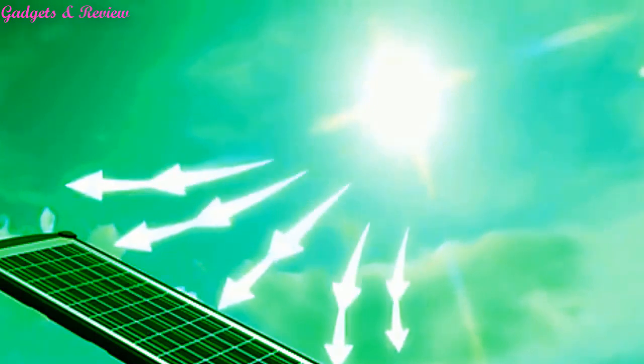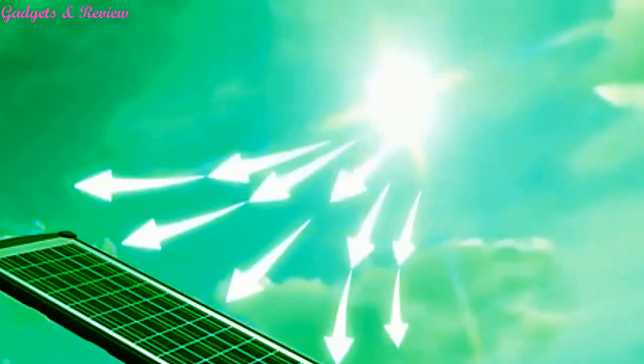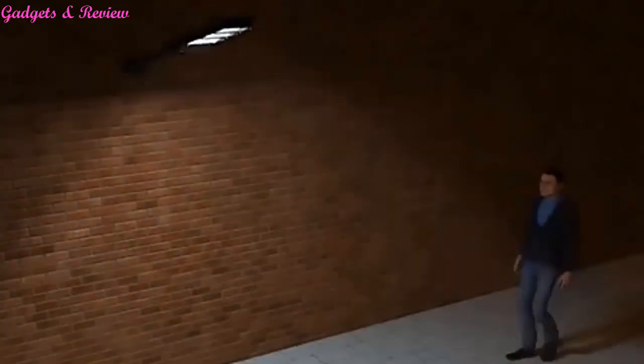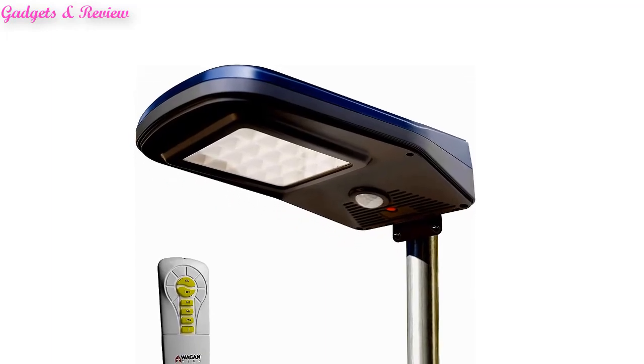We have considered the quality, features and values when narrowing down the best choices possible. If you want more information and updated pricing on the products mentioned, be sure to check the links in the description box below. So here are the top 5 best solar outdoor lights.